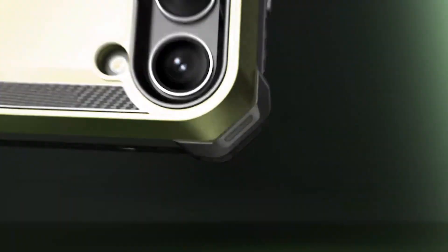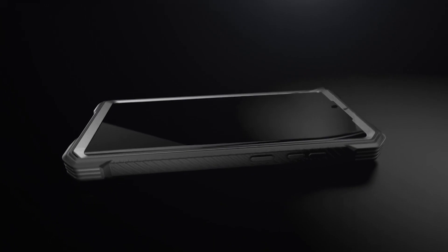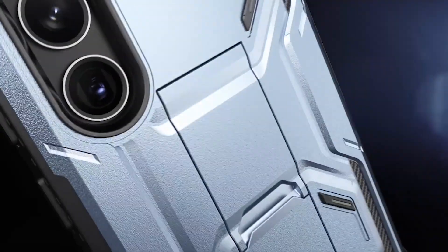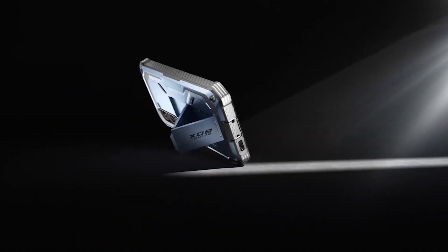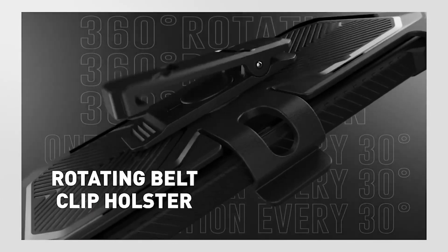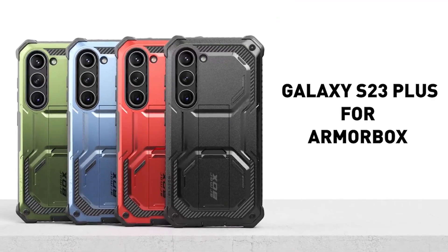In addition to the kickstand, the elevated bezels keep your touchscreen and camera lens free from damaging surfaces. You won't have to worry about scratches or cracks on your phone when you use this case. It also comes with a belt clip holster, making it easy to carry your phone wherever you go, and the anti-slip bumper adds an extra level of protection, ensuring your phone stays safe and secure at all times.